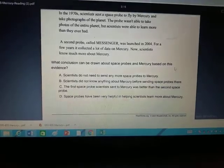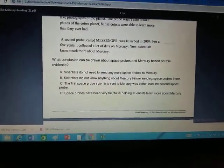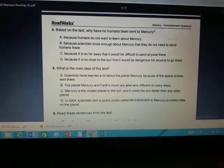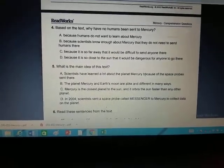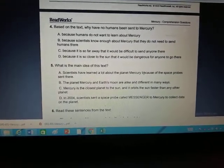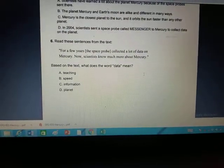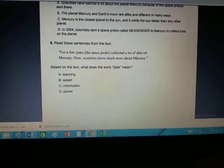Number two: what two things does the author compare in the text? Number three: read these sentences from the text and then answer the question based on those sentences. Number four: based on the text, why have no humans been sent to Mercury? Number five: what is the main idea of this text — what is this whole story mainly about? Number six: read these sentences from the text and answer what the word 'data' means using context clues.